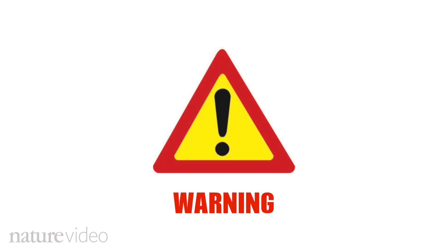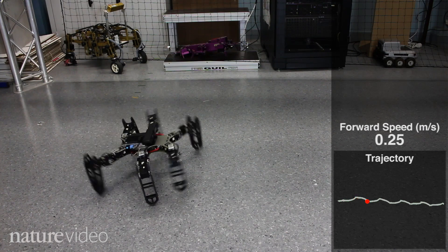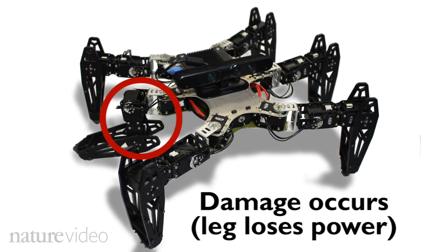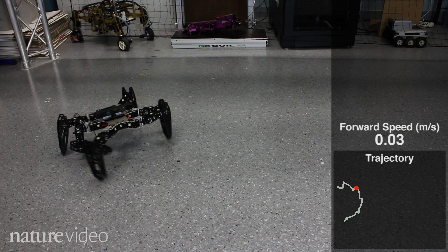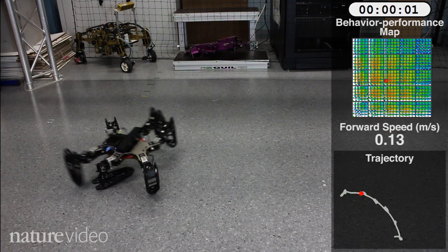Robots were harmed in the making of this video. This little bug-like robot is pretty nifty at walking. But what happens if a mean scientist comes along and breaks one of its legs? Most robots will just try, and fail, to keep walking in the same old way. But this guy's different.